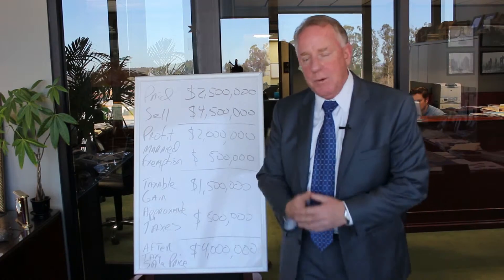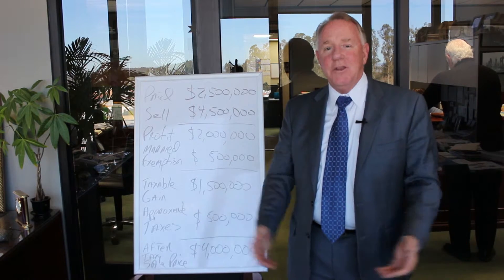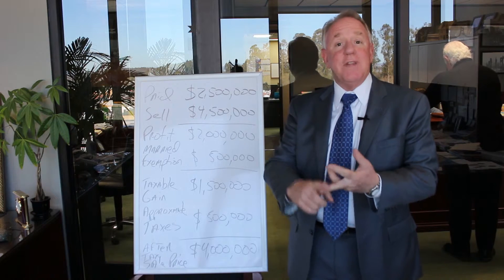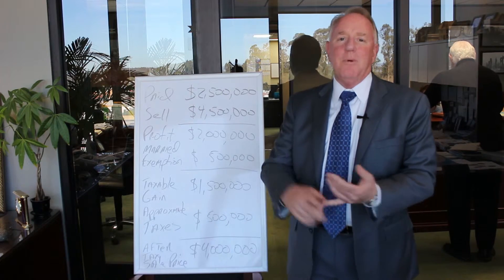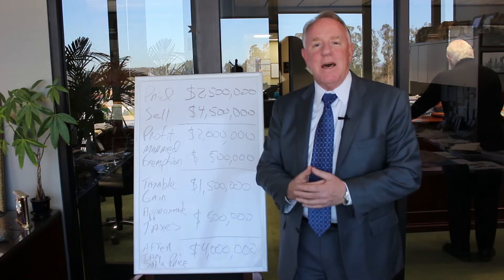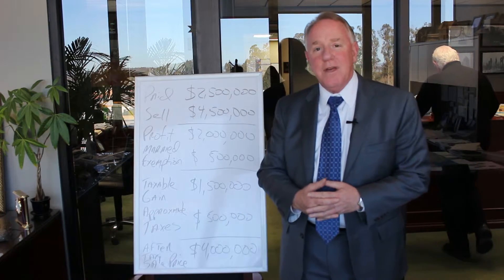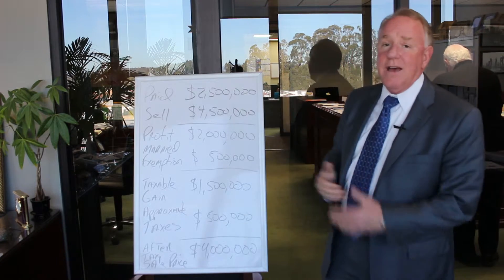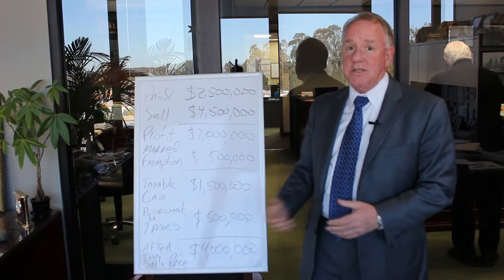With a taxable gain of $1,500,000, in today's tax world you have federal capital gains tax at 20%, the Affordable Care Act tax at 3.68%, and California state income tax up to 13.67%. Generally when making a profit like this, your total tax comes out to about 33% of the total profit. So your tax on a $4.5 million sale will be about $500,000 — barely more than 10% of the sale price. Your $4.5 million sale price turns into a net after-tax sale price of $4 million. Congratulations, you made a profit, but that is a huge tax to pay.